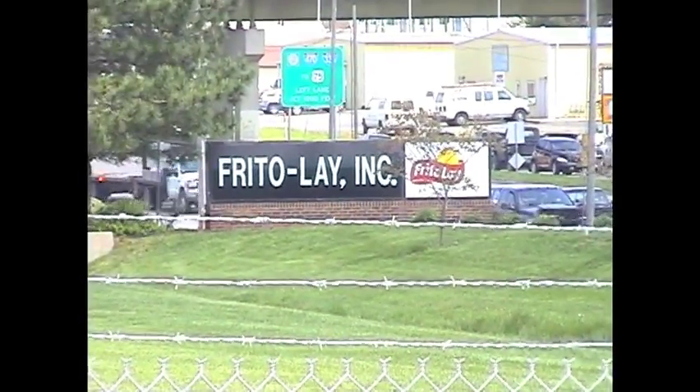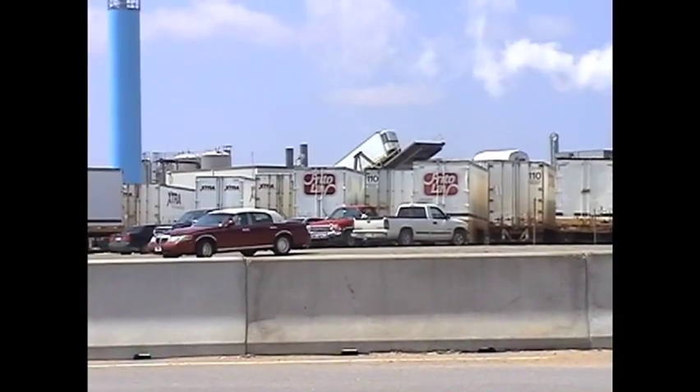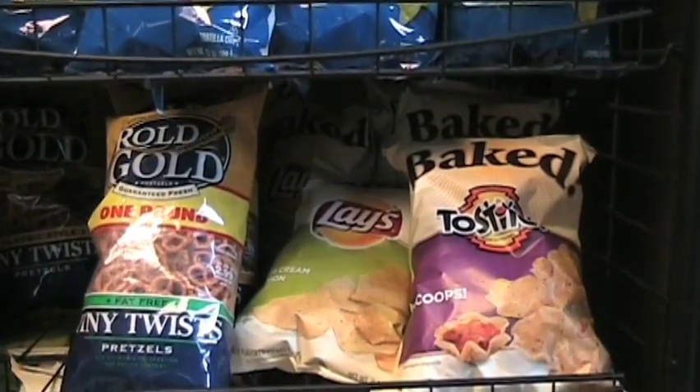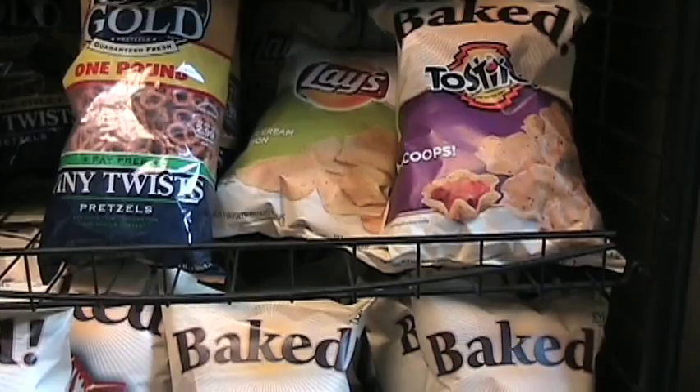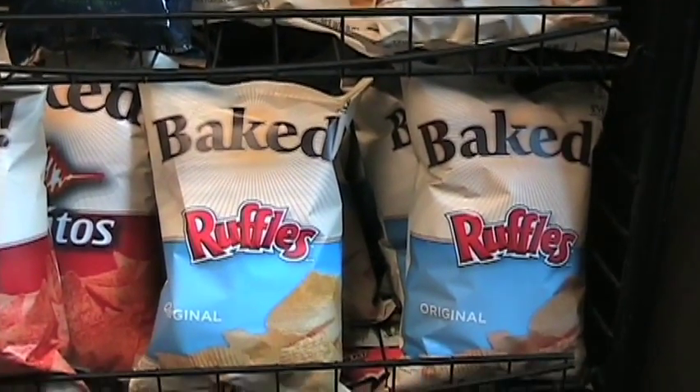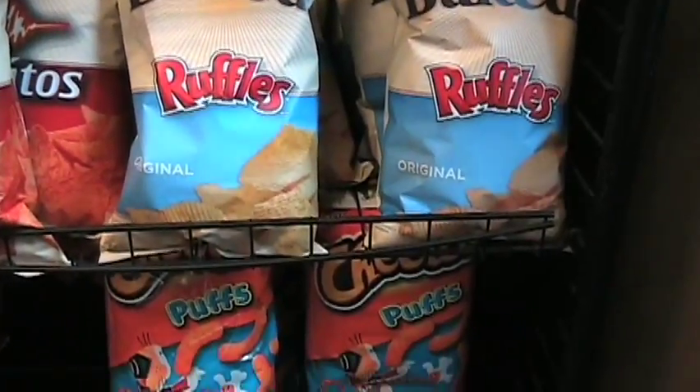150,000 — the number of pounds of potato chips produced by Topeka's Frito-Lay factory each day. As the fourth largest plant in the country, Topeka's Frito-Lay factory serves thousands of customers in the region, but many of them don't know exactly what goes into making a bag of chips.